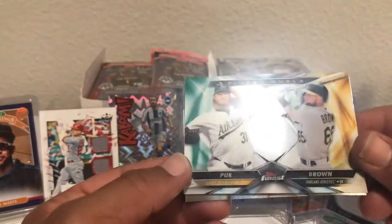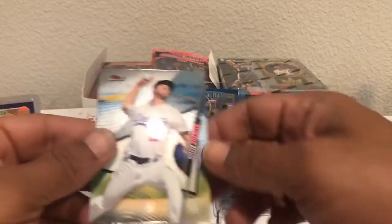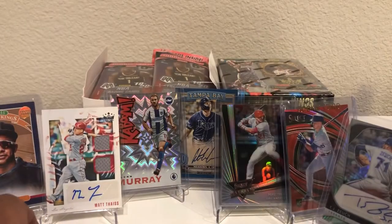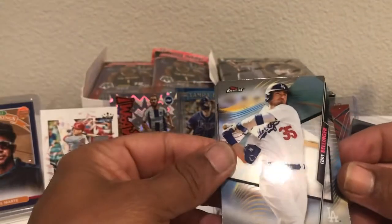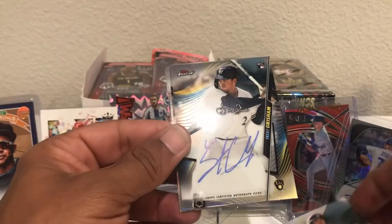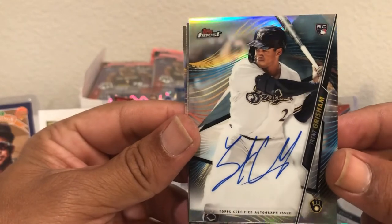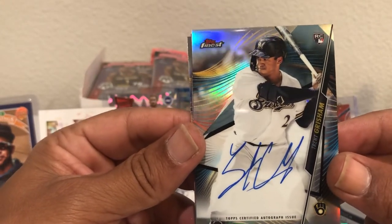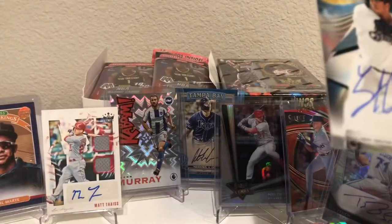We got AJ Pollock and Brown Finest Duels, and AJ Pollock and Brown again. Nothing special in that one, but we're definitely loading up on our rookies. Three packs left. What is this elusive autograph going to be? Cody Bellinger — and it comes right there, it's a rookie and it's Grisham. Nice on-card silver. Still wasn't the huge name, but it's a rookie, it's a silver. We're going to be happy with that.